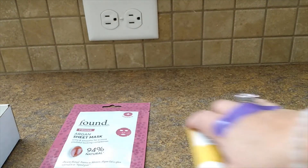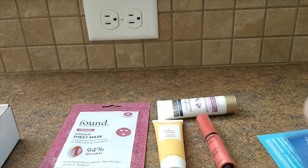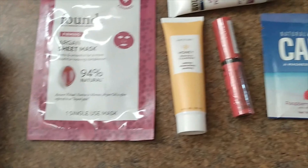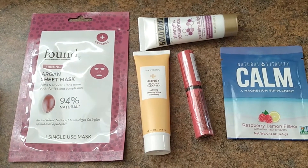And that wraps up the beauty box. I'll just lay the items out one more time so you can see them. Thank you for joining me once again. I hope you enjoyed the video. If you did, please give a thumbs up and subscribe. Hit that bell for notifications, and I'll see you next time.